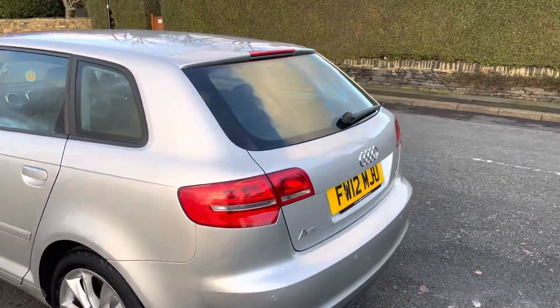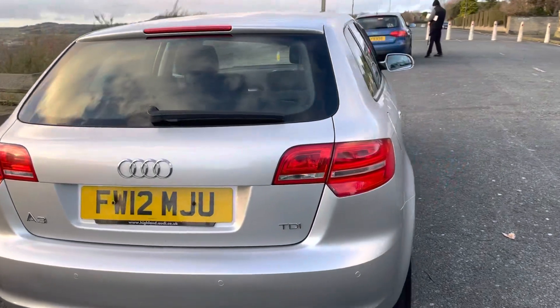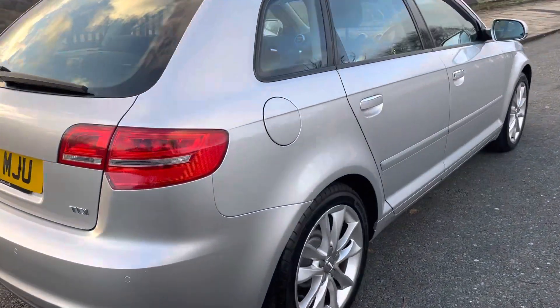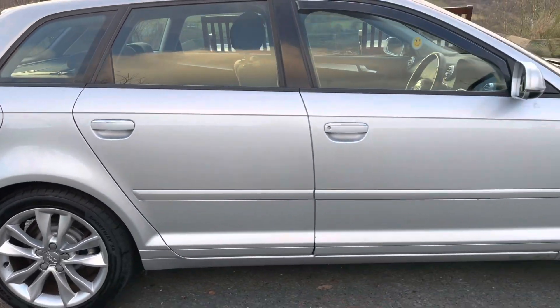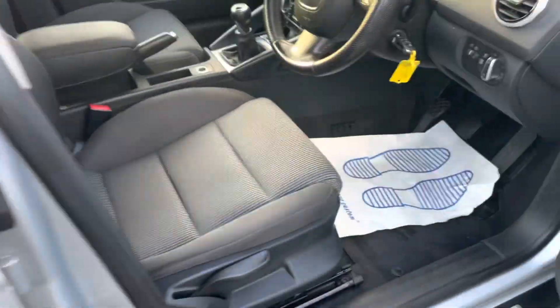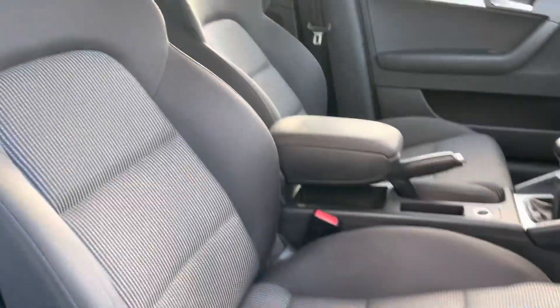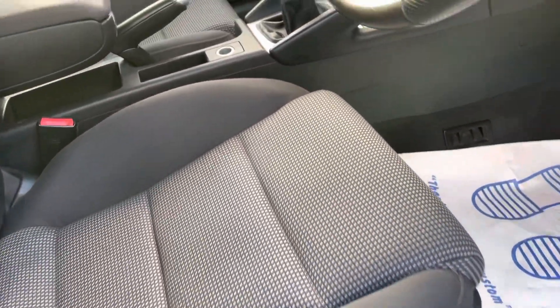It drives really well. It's had an MOT carried out, a full service, and new discs and pads on the front — all ready for the next owner. The interior is really tidy; there are no cigarette burns, no sign of any pets, or any sort of smell. It's really tidy.